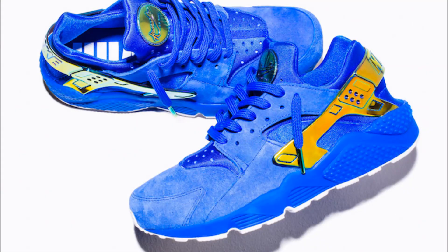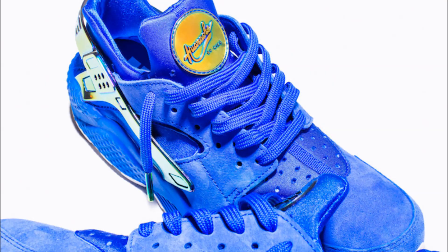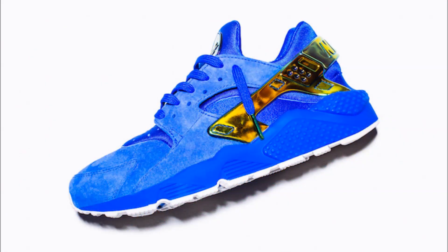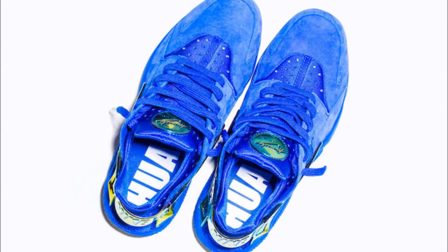Let's kick things off today with a detailed look at the Undefeated Nike LA Huarache. As a nod to Crenshaw High School, we have a suede upper in a blue color. Similar to the lowrider that Nice Kicks released last week, the heel tabs finish off the look with an iridescent heel tab. You can find these online at undefeated.com and at their LA pop-up shop on July 16th.